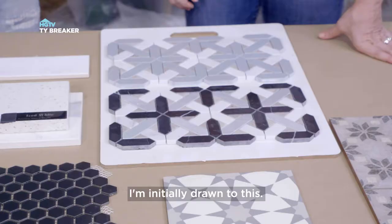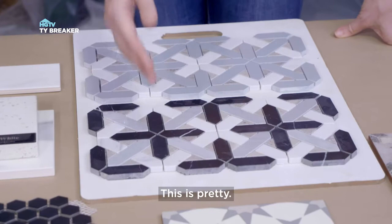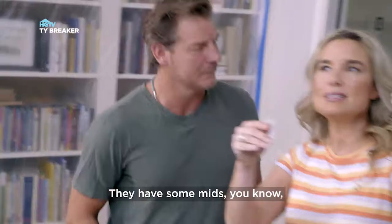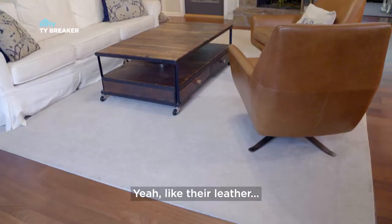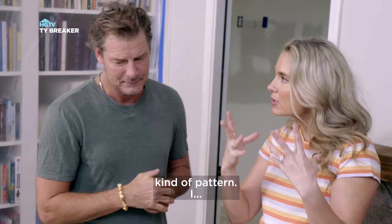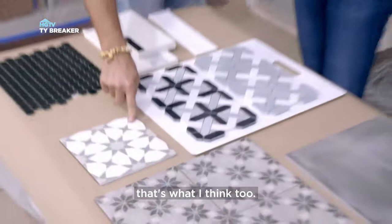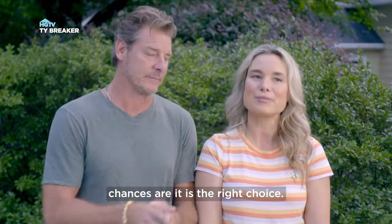For the backsplash, I'm initially drawn to this one, but as a full backsplash it might be too much. This one is pretty — they have a mid-century feel in their house, like their leather pieces. This mid-century starburst pattern feels right. I would not have guessed you'd pick that, but I think so too. When you both agree, chances are it is the right choice.